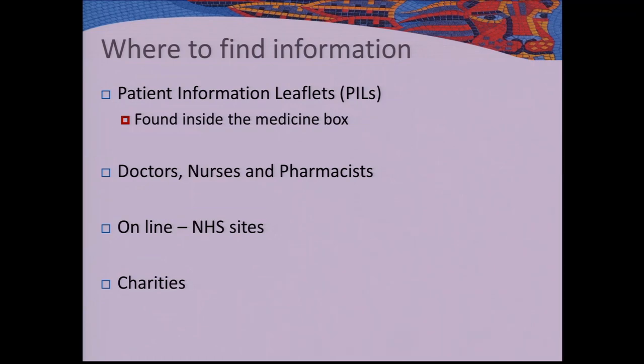Where to find information: any medication legally dispensed in the UK should come with a patient information leaflet — or as we call them in the industry, PILs. They're found inside the box, designed for patients, and are quite comprehensive and straightforward. Your doctors, nurses, and pharmacists — both in hospital and in the community — are also a resource. For online information, try to stick to NHS sites or anything credited by a charity; Crohn's and Colitis UK and NHS Choices are both useful.